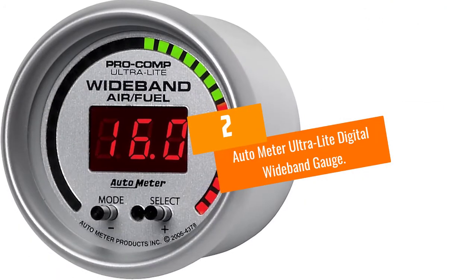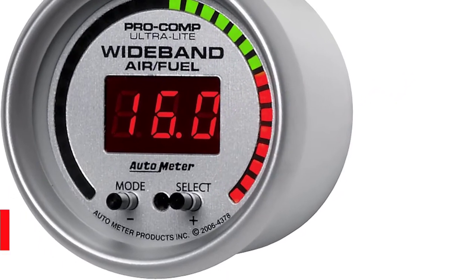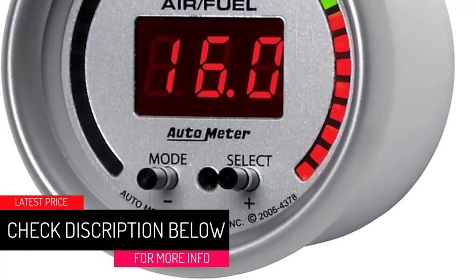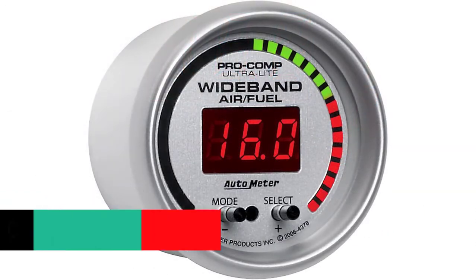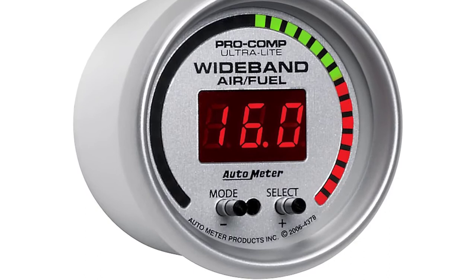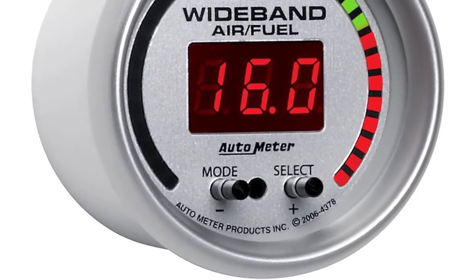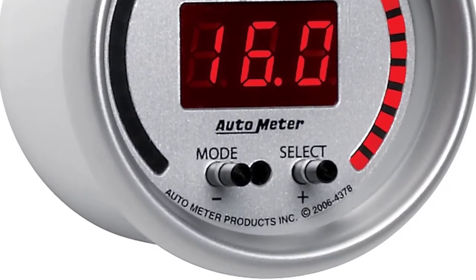At Number 2: the Auto Meter Ultra Light Digital Wideband Gauge. Don't want to weigh yourself down with a large or heavy wideband gauge? This gauge is a great choice, built to be compact and unnoticeable unless you're taking real-time readings. The kit includes everything you'll need for fast installation, including an 8-foot wiring harness, stainless steel weld-in bung, and mounting hardware.